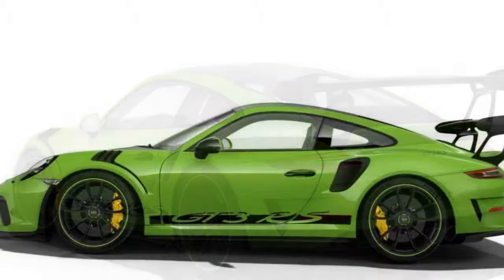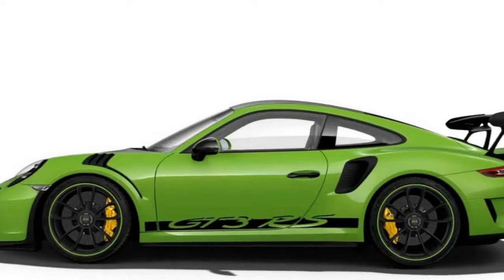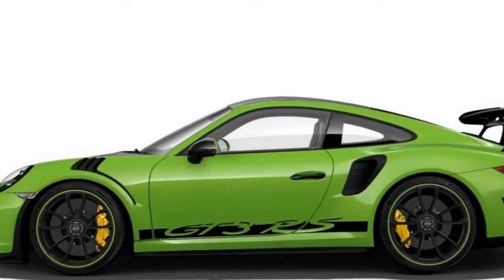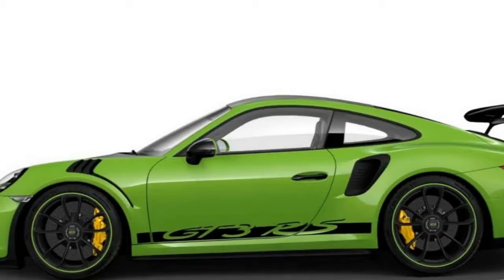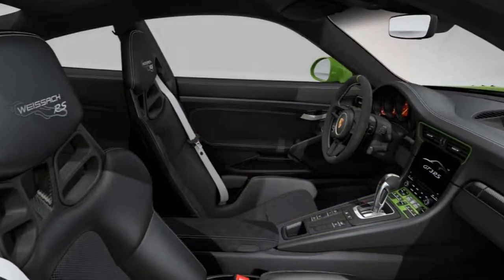Performance-wise, there isn't much the GT3 RS can add over its already amazing base equipment. The extended range 23.8-gallon fuel tank is a no-brainer at $140, but the $9,210 ceramic brake upgrade seems like it should be part of the RS base package. A $3,490 front axle lift system rounds out the option list.